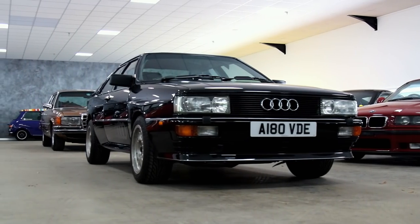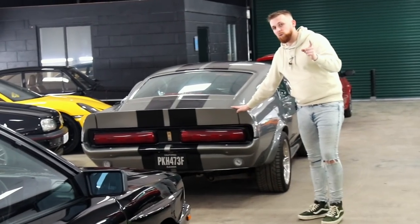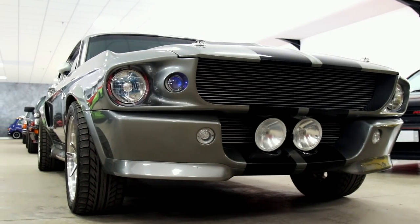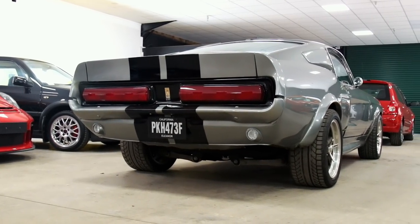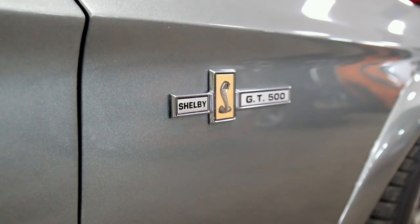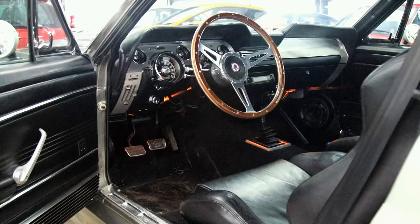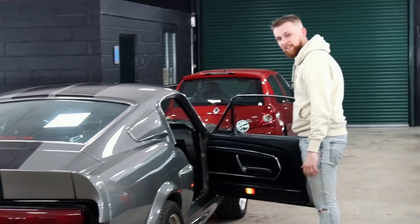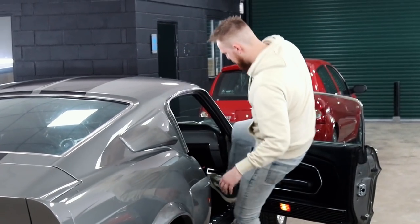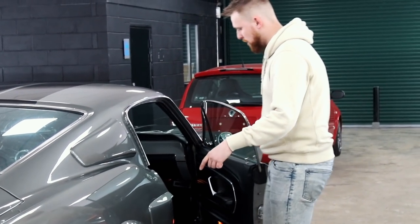The Audi Quattro has stunning paint — a really good example. And then this one is out of a film many of you will know — with Nicolas Cage — Gone in 60 Seconds. This is in fact Eleanor. It's not the original one, it's a replica GT500, made for the film. Look at the size of that door — you've got about a two-metre step just to get into it. We're going to hopefully try and start this up because I've been told it sounds unreal.